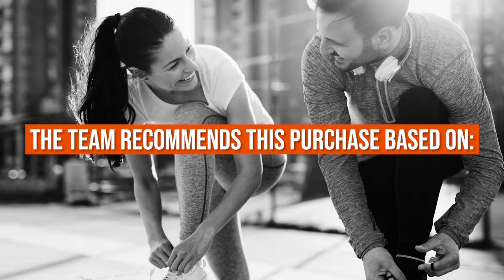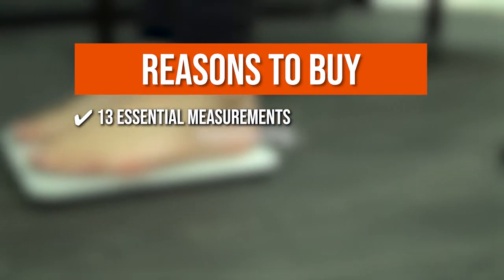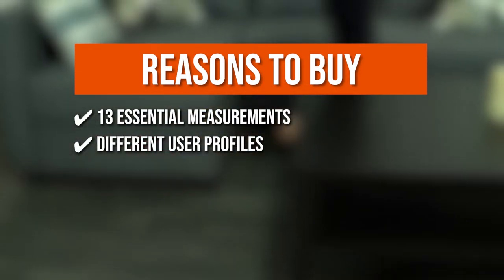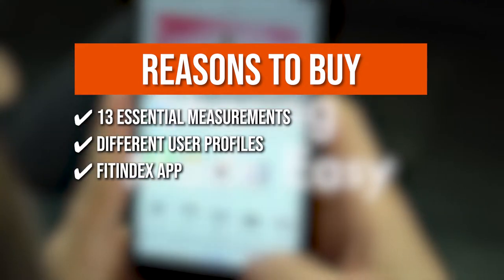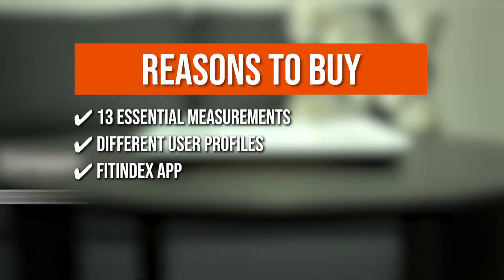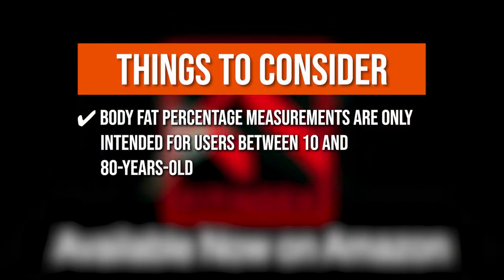The team recommends this purchase based on the following. You can get 13 essential measurements including body weight, body fat, water, muscle mass, BMI, BMR, and bone mass. The weight scale enables the entire family to share a scale with different user profiles for a better understanding of their body measurements. The Fitindex app keeps track of your fitness progress, allows you to export data to a CSV file, and manually enter data. The baby mode helps weigh and track your baby's growth. Note that body fat percentage measurements are only intended for users between 10 and 80 years old.